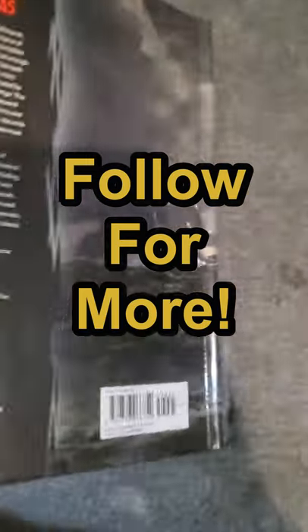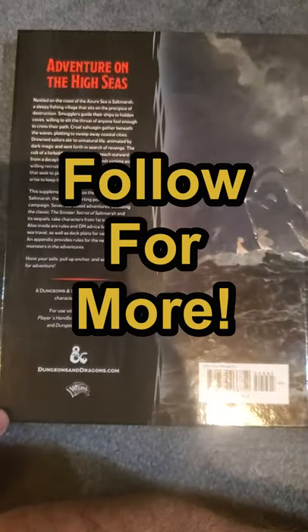Also in this book are the detailed stats and mechanics on how to run ships on the seas, as well as a fun bestiary to boot. Will your players be able to solve the secrets of Saltmarsh, or will the seas swallow them whole?